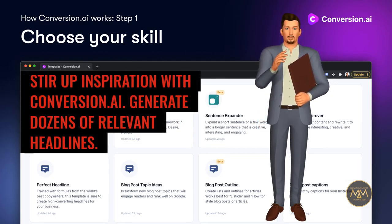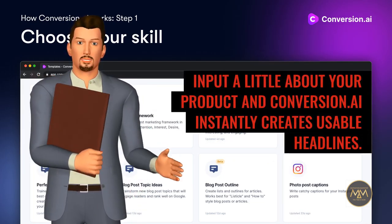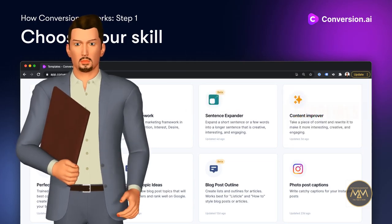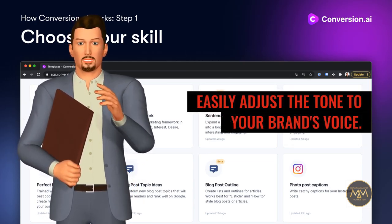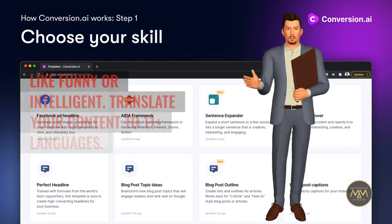Generate dozens of relevant headlines. Input a little about your product and Conversion.ai instantly creates usable headlines. Easily adjust the tone to your brand's voice — why so serious? Give your copy some flavor with a new tone, like funny or intelligent.